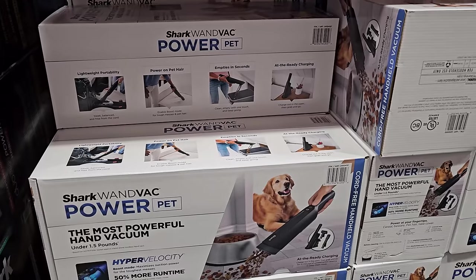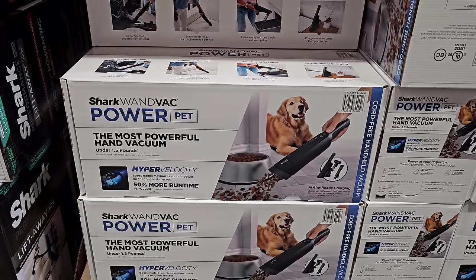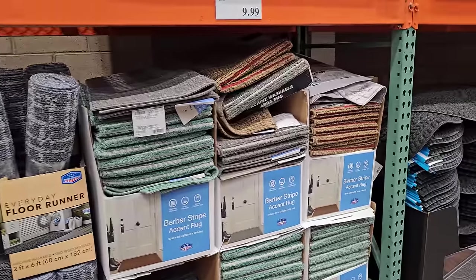$100 wand bag power pet — for your pets, it's a shark one, or you can use it to pick up their dry food. They like to make a mess everywhere. $12.99 for the runner.